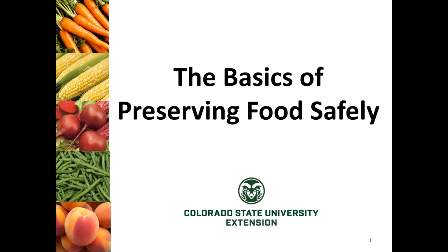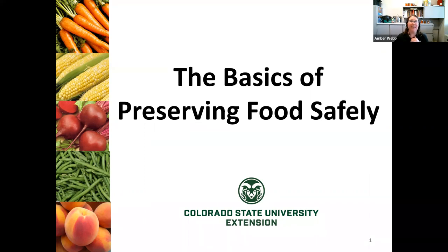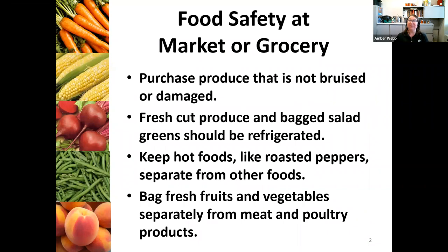My name is Amber. I am the Family Consumer Sciences Extension Agent with Lamar County. I've been in Lamar County working for Extension for about four years. I'm just super excited to bring this information to you today. So before we even jump into the types of food preservation,